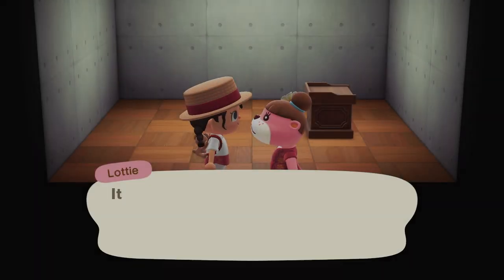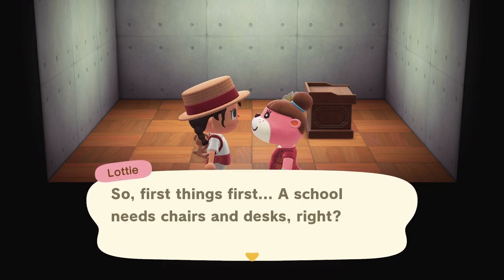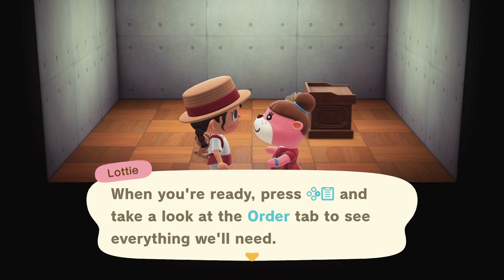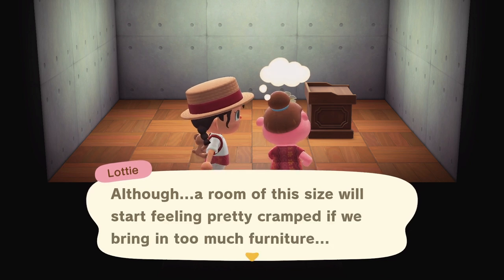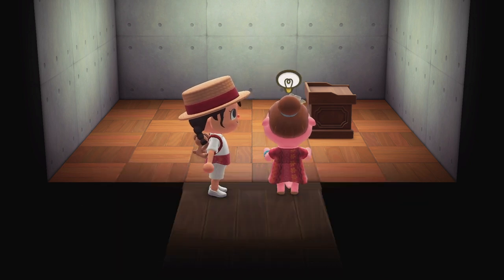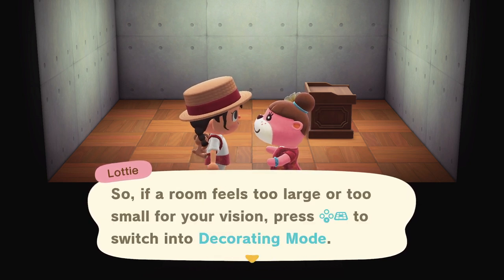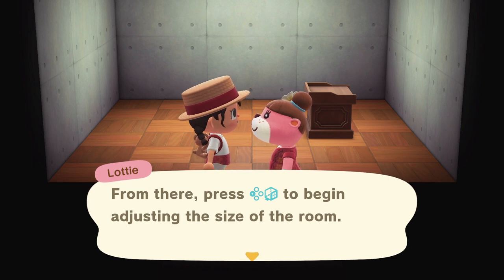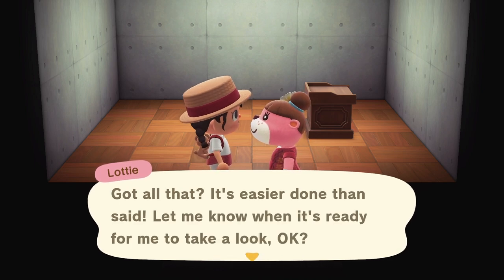With the exterior taken care of, let's head inside — it needs a lot of work in here too. A school needs chairs and desks. When you're ready, press right and take a look at the order tab to see everything we'll need. A room of this size will start feeling pretty cramped if we bring in too much furniture. There's a technique to adjust the size of the room — press down to switch into decorating mode, then press left to begin adjusting the room size. It's easier done than said!